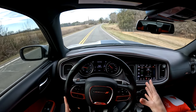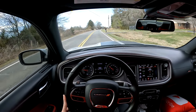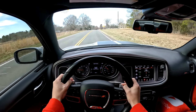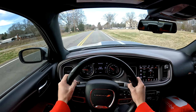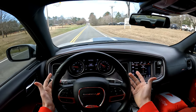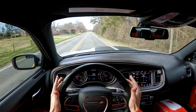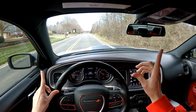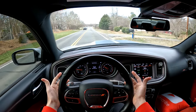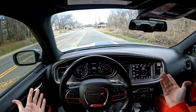Should you buy a Scat Pack? The question is: are you somebody that genuinely uses what the car has to offer, and do you have a decent amount of money? These are not very cheap cars to own — you could expect monthly payments of about a thousand dollars with a small down payment. One thing I will say is don't feel like you need to buy it immediately. Dodge is going electric, which I think is the stupidest decision any manufacturer has ever made, especially given the demographic of people who buy these cars.